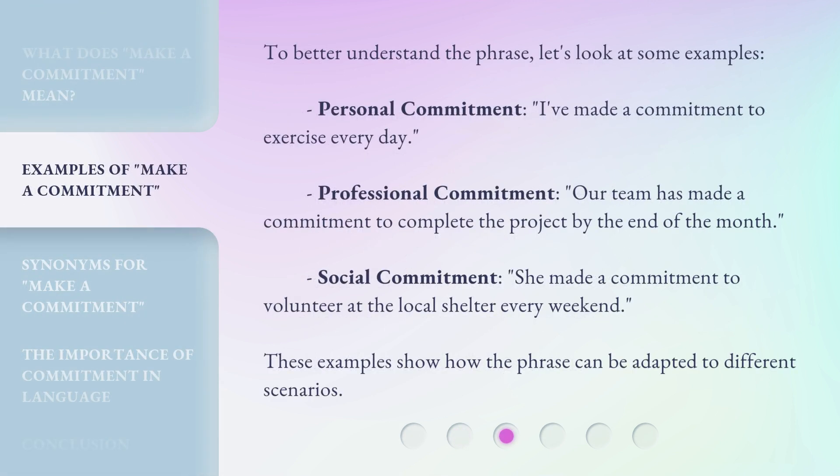To better understand the phrase, let's look at some examples. Personal Commitment: 'I've made a commitment to exercise every day.' Professional Commitment: 'Our team has made a commitment to complete the project by the end of the month.' Social Commitment: 'She made a commitment to volunteer at the local shelter every weekend.' These examples show how the phrase can be adapted to different scenarios.